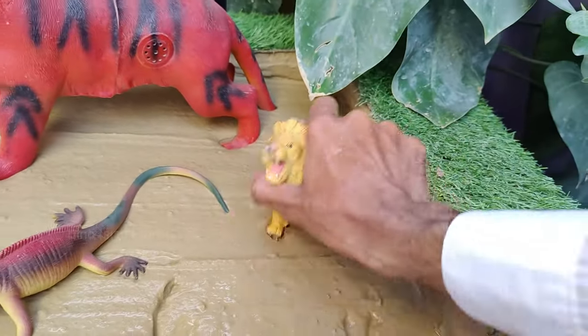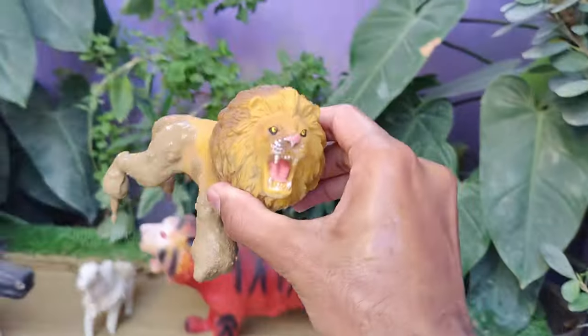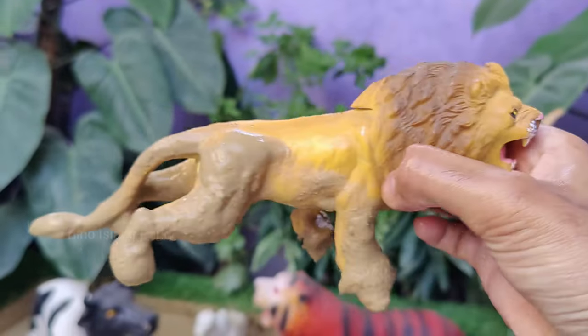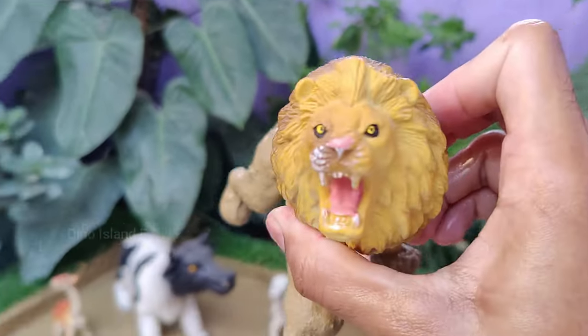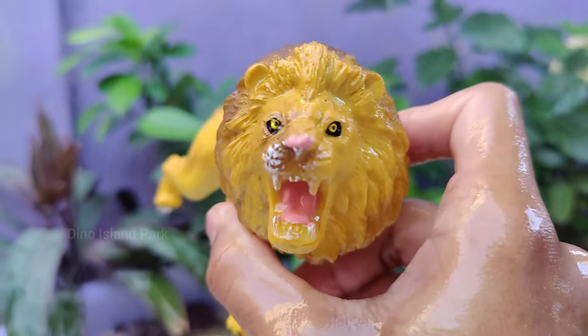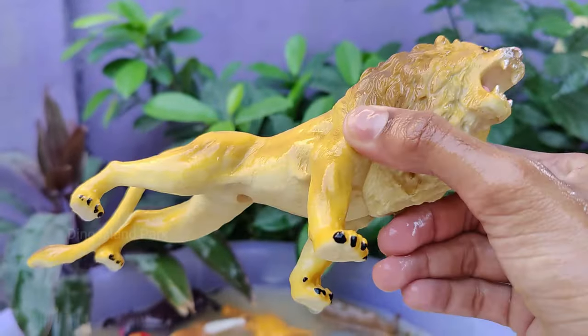Get ready to roar with the powerful lion. Lions are known for their social behavior. They live in groups called prides, which consist of related females, their offspring, and a coalition of males. Lions are territorial animals and prides defend their territory against other prides.